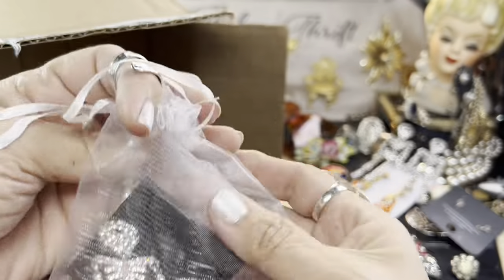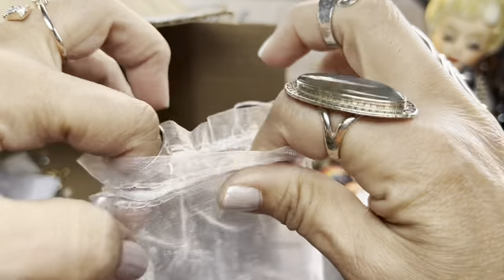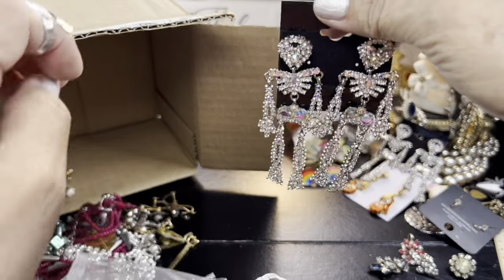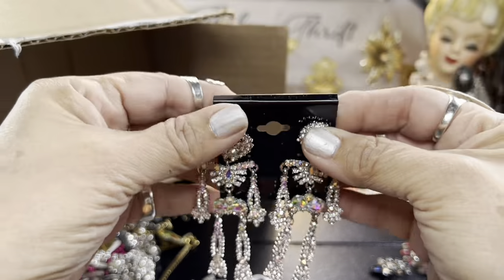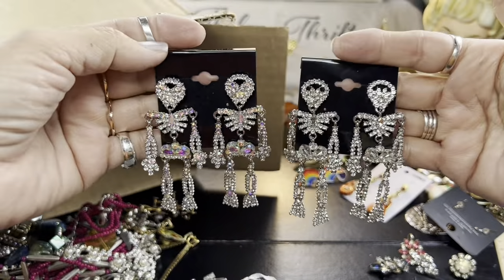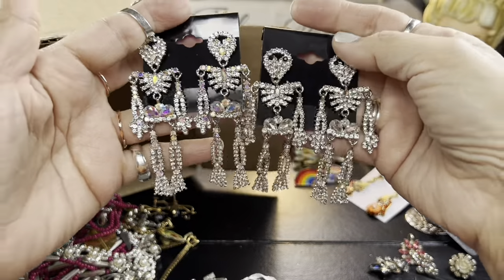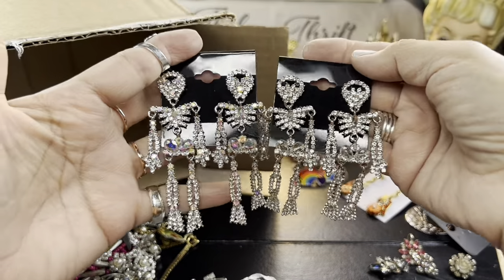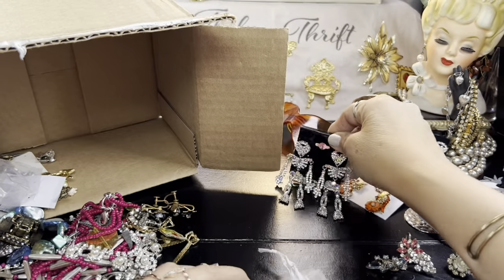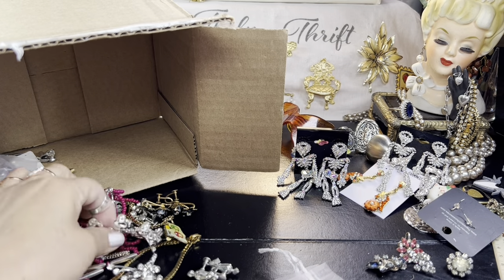Did I get two of these? Oh my gosh — she only showed one pair. These are amazing. So now both daughters and then there's going to be a third — she's going to be unhappy. These are AB coated. Oh my gosh — if there's a third, I'm in heaven. Look at those. Those are so cool. Those are awesome. Oh my goodness, those are just too awesome.